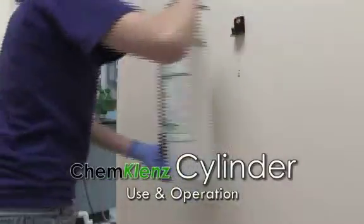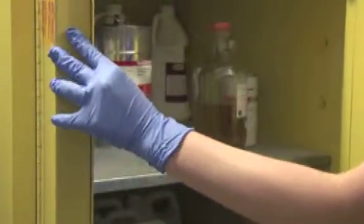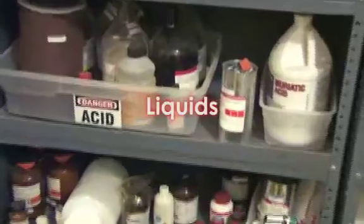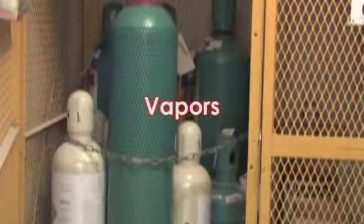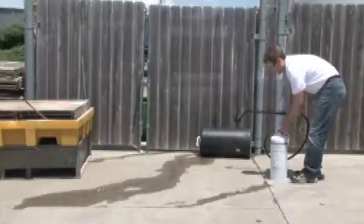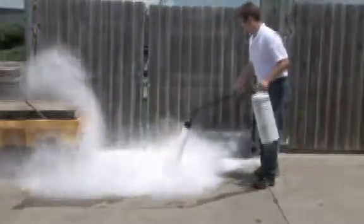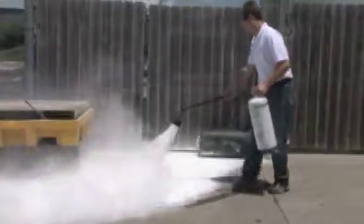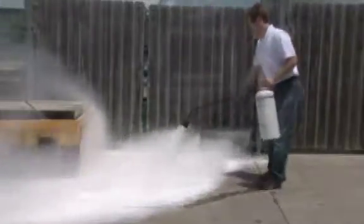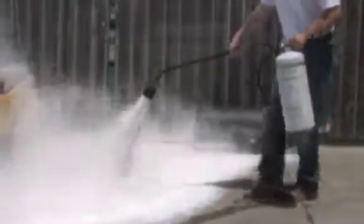ChemCleanse cylinder use and operation. ChemCleanse cylinders are ideal for response to chemical releases of both liquids and vapors. With the hose free from the cylinder clasp, pull the ring pin. Aim and squeeze the lever to discharge. Shake the cylinder in an up-and-down motion. Sweep the hose from side to side to ensure complete coverage of the chemical hazard.